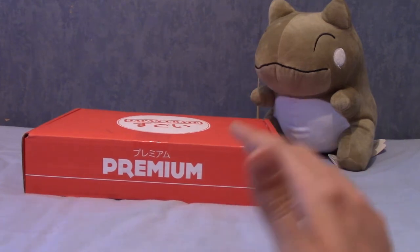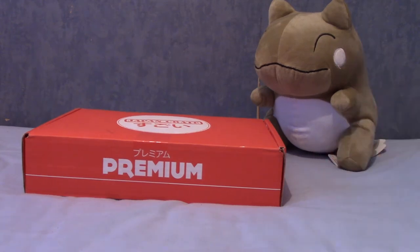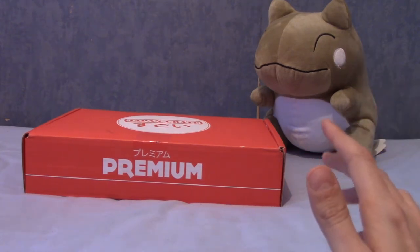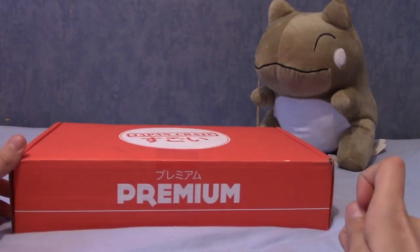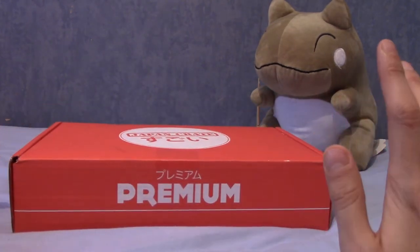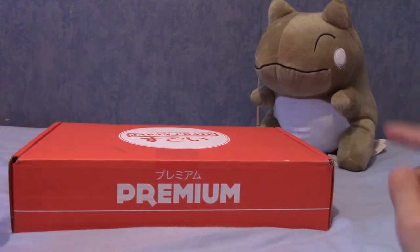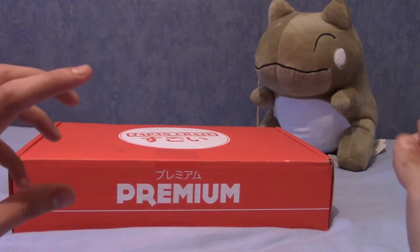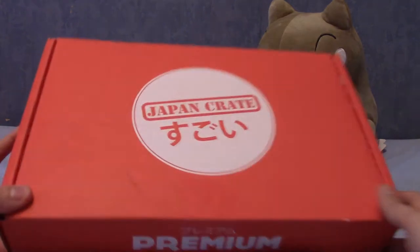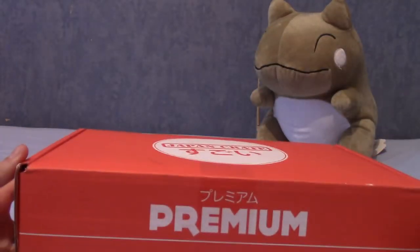What the hell is going on with this box? Because I've received September's box and it is now August 17th. So if you watched my last one, I got the Cardcaptor Sakura themed one — before August, a few days before August — so that was a bit early. This is midway through August and I have September's box. What is going on with JapanCrate? Are they just very, very pleased to see me?